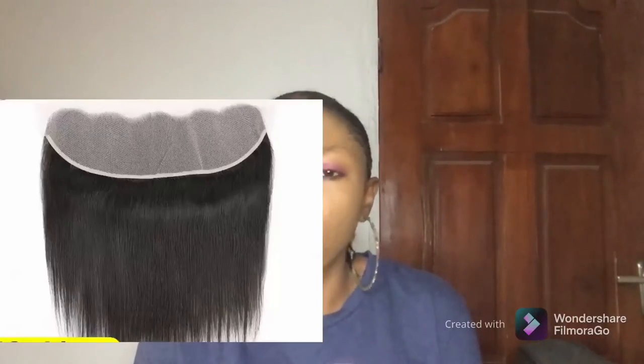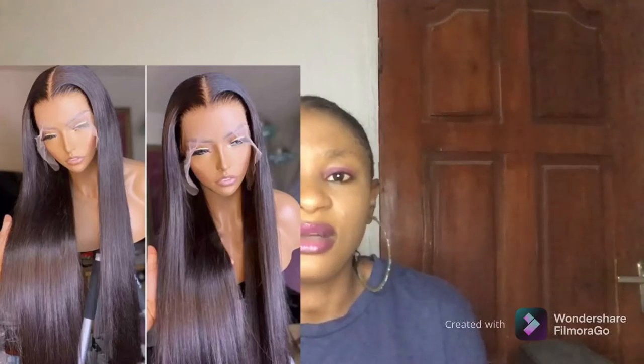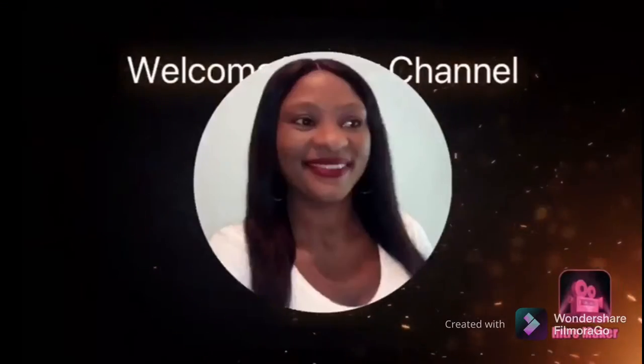For years I've used a lot of packet hairs and they don't really come with frontals. Coupled with the scarcity of closures and frontals in the market due to what happened all over the world in 2020, having packet hair with frontals is kind of limited. But in today's video I'll be talking about my top seven affordable packet hairs that come with a frontal.